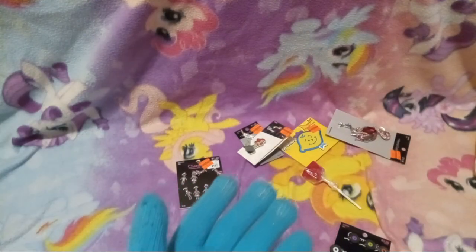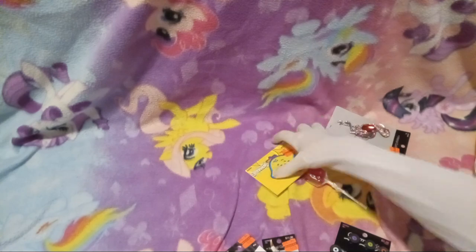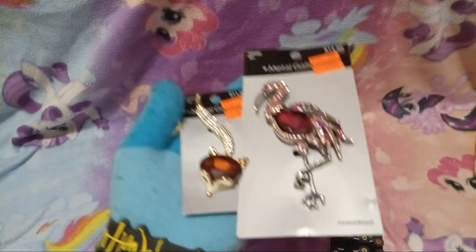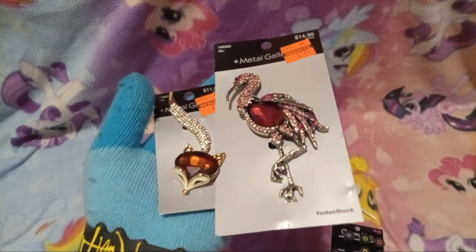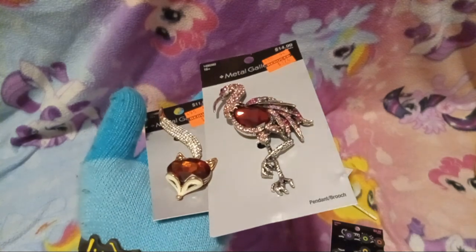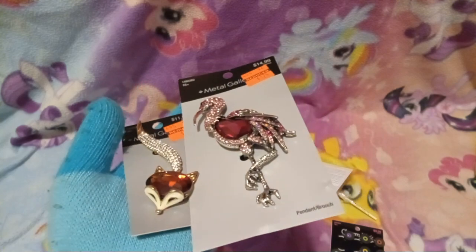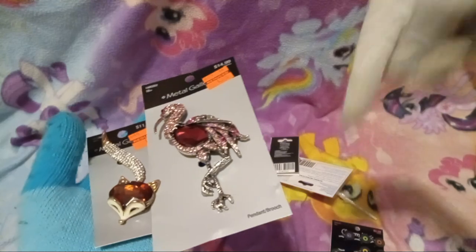Next we have these metal gallery pins, which are not for me. They're not for me either. Oh wait — they're for Connie's Creations, link in the description.